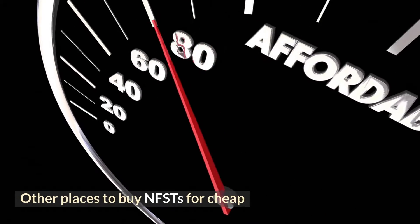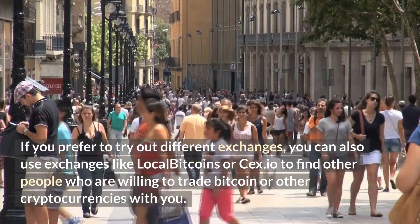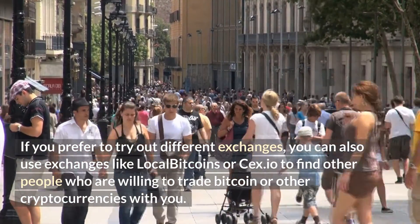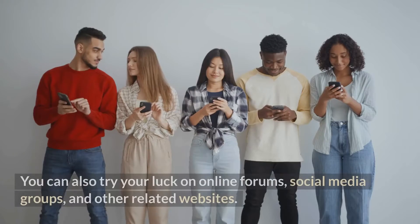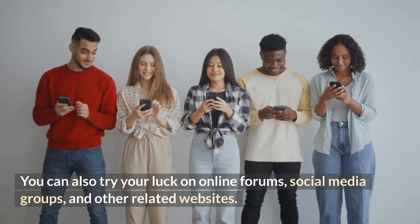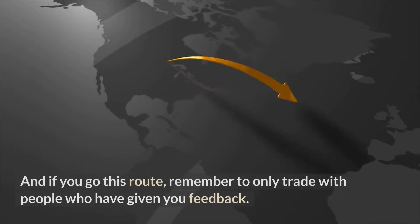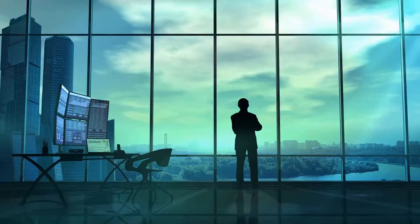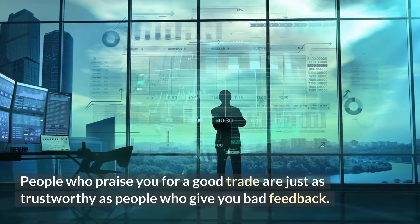Other places to buy NFTs for cheap: if you prefer to try out different exchanges, you can also use exchanges like LocalBitcoins or CEX.io to find other people who are willing to trade Bitcoin or other cryptocurrencies with you. You can also try your luck on online forums, social media groups, and other related websites. Just make sure that you only trade with trustworthy people, and remember to only trade with people who have given you feedback.